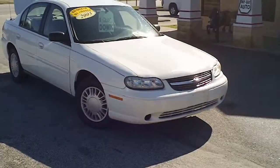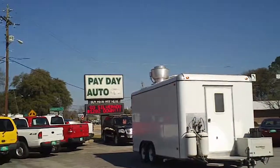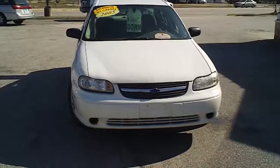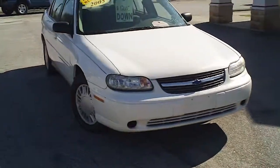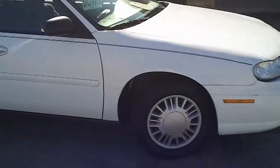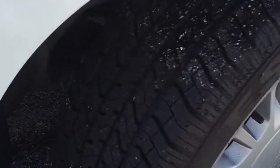This is a 2005 Chevrolet Malibu here at Payday Auto Sales in Sumter, South Carolina, 1282 North Lafayette Drive. I want to walk around this sedan, let you get a good look at it, let you see the condition that it's in, features that it offers, let you get a good look at the tires and the great condition that the tires are in.